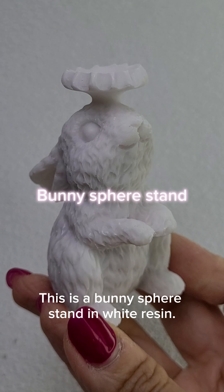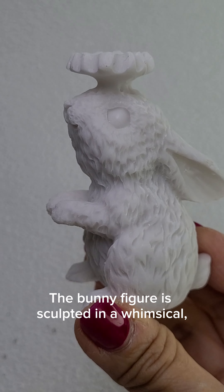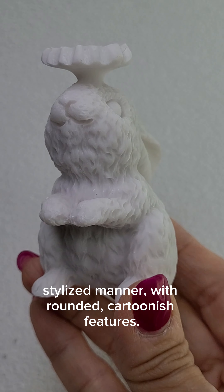This is a bunny sphere stand in white resin. The bunny figure is sculpted in a whimsical, stylized manner with rounded, cartoonish features.